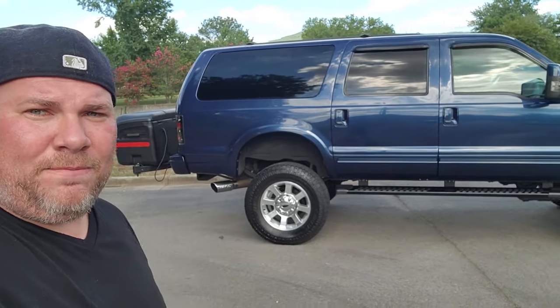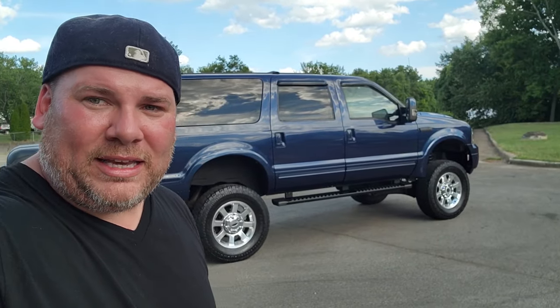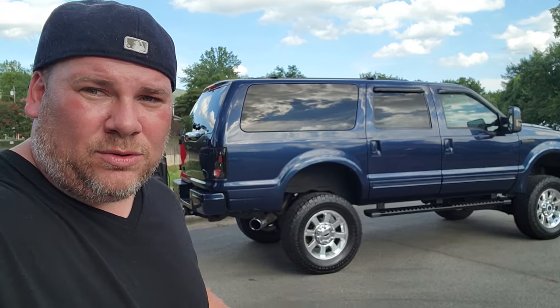We've been through it. These things came with the 7.3 diesel in the earlier years, then they switched to the 6.0. They're a little finicky — if you do it just right you can love these things, and I think I have it dialed in. I think I'm ready to show it to you.